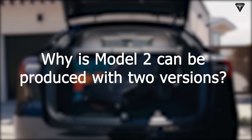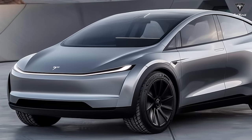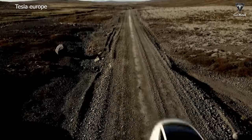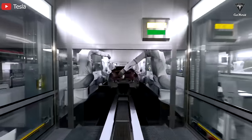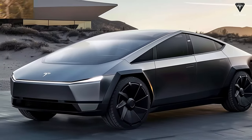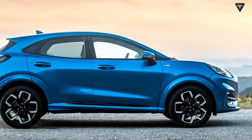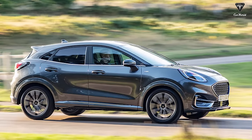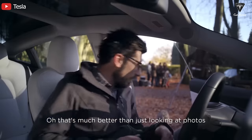The Model 2 is the simplest Tesla model before the introduction of the Robotaxi. Many discussions have erupted about whether it will come in both crossover and hatchback styles — partly reasonable, as Musk confirmed production at Giga Berlin in Europe, where market preferences differ from North America. Tesla needs two body styles to surpass BYD quickly in international sales, with the hatchback suited for Europe while the compact crossover is reserved for North American customers.